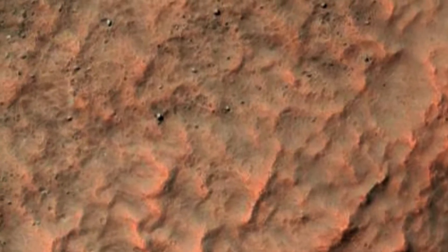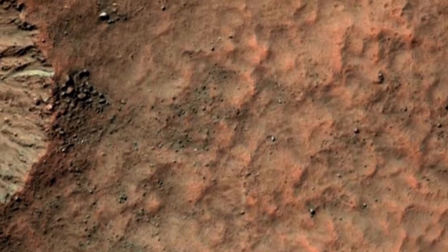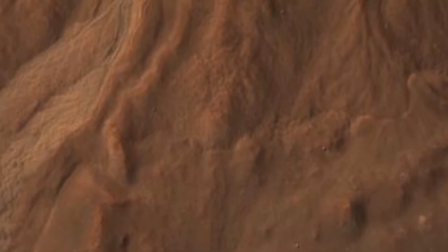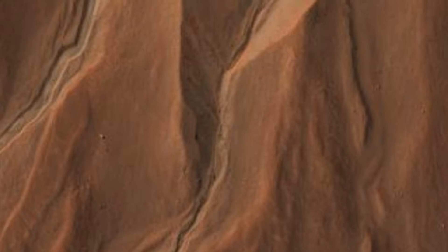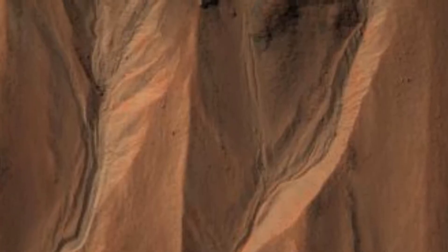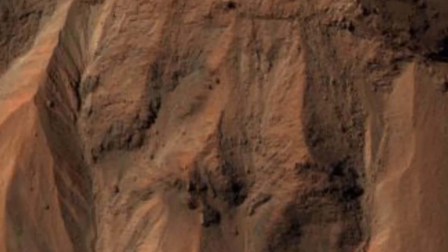The surface of Mars is dry, dusty, and covered in dirt that is rich in iron oxide, leading to its reddish appearance. However, large concentrations of ice water are known to exist within the polar ice caps. In addition, a permafrost mantle stretches from the pole to latitudes of about 60 degrees, meaning that ice water exists beneath much of the Martian surface. Radar data and soil samples have confirmed the presence of shallow subsurface water at the middle latitudes as well.